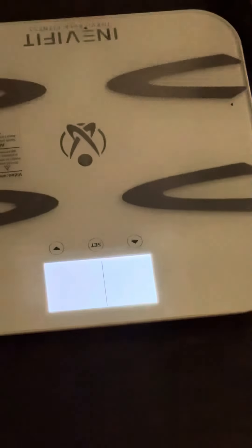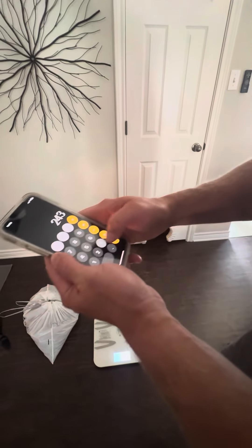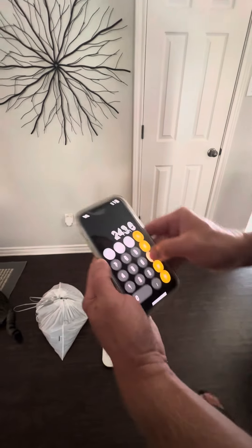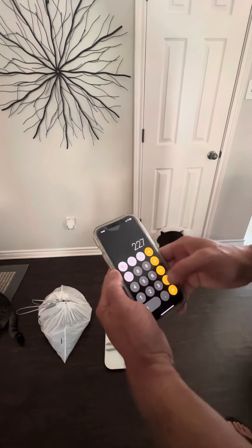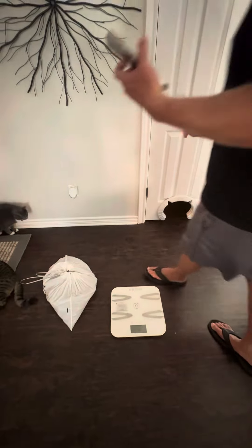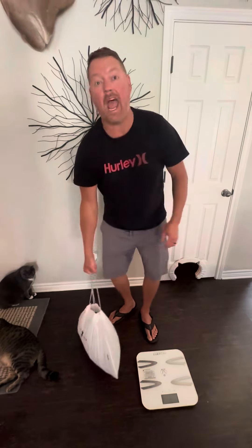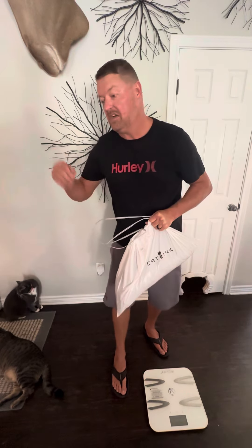That's 16.6 pounds. Let's get out the calculator: 243.6 minus 227 equals 16.6 pounds. Sixteen-point-six pounds of crap — and this box is automatic, by the way. Totally automated.